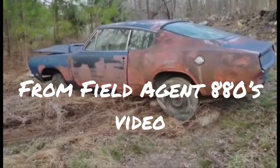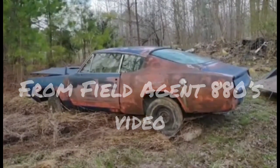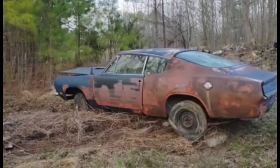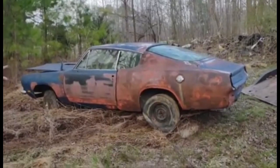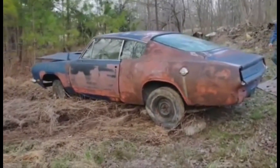Field Agent 390 — excuse me, 880 — checks in the mail. Big block four speed, 1969.